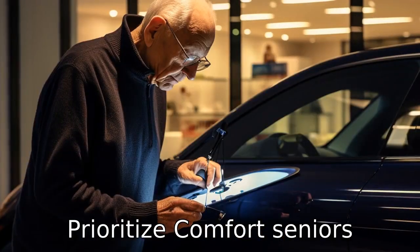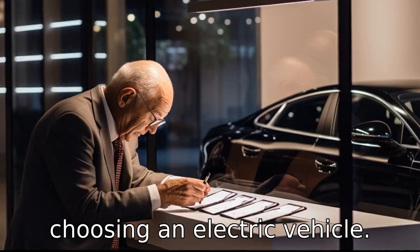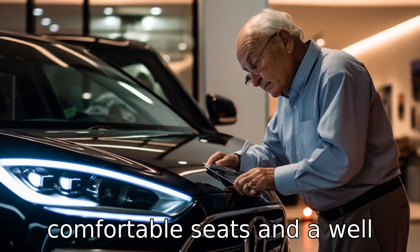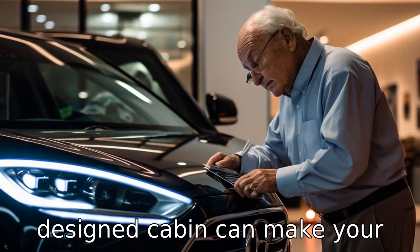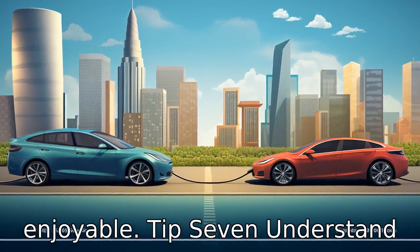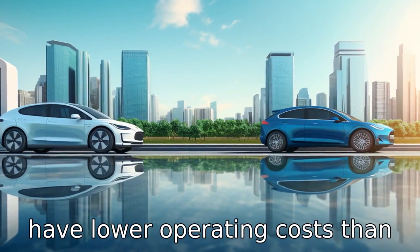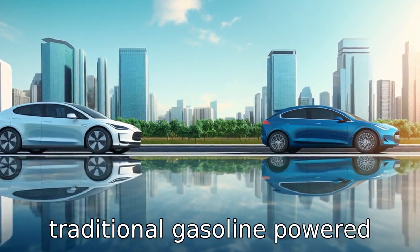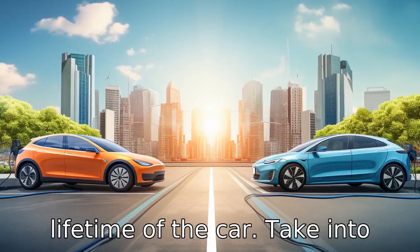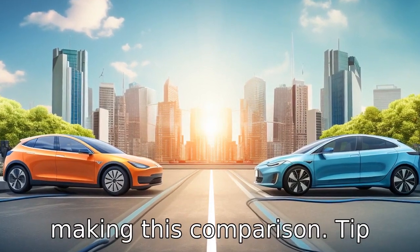Tip 6: Prioritize comfort. Seniors should prioritize comfort when choosing an electric vehicle. An electric vehicle with a smooth ride, quiet operation, comfortable seats, and a well-designed cabin can make your driving experience more enjoyable. Tip 7: Understand the cost savings. Electric cars have lower operating costs than traditional gasoline-powered vehicles, which can lead to significant savings over the lifetime of the car. Take into account the local cost of electricity versus gasoline when making this comparison.